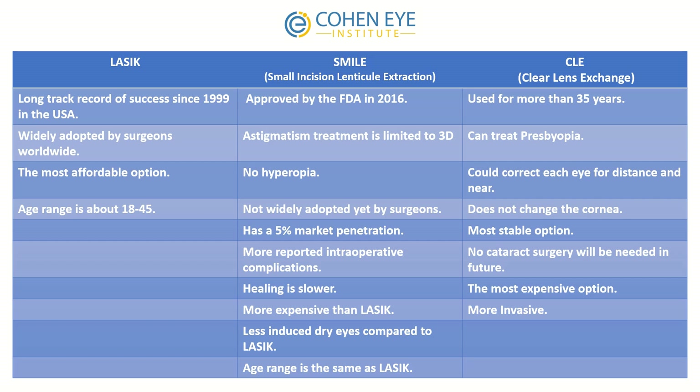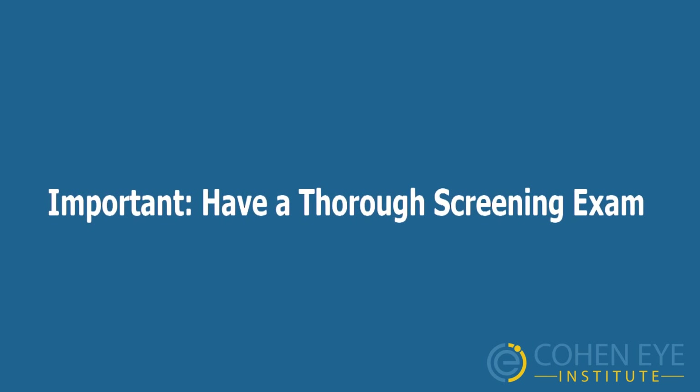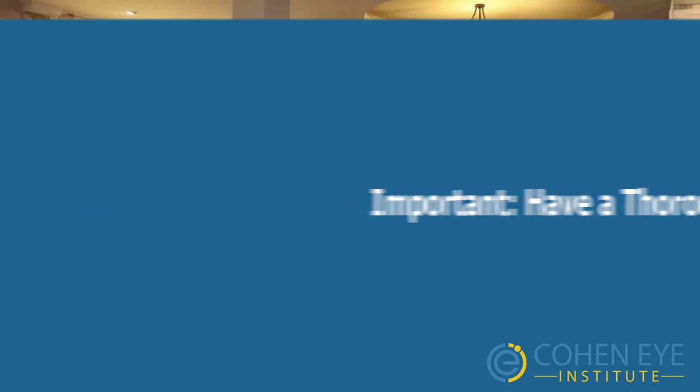Clear lens exchange is the best option for people in the presbyopic age range, which is over 45 years of age. To summarize, none of these options is a one-size-fits-all solution — each has its own ups and downs. It is very important to have a thorough screening exam, as this exam determines the type of surgery you will get.